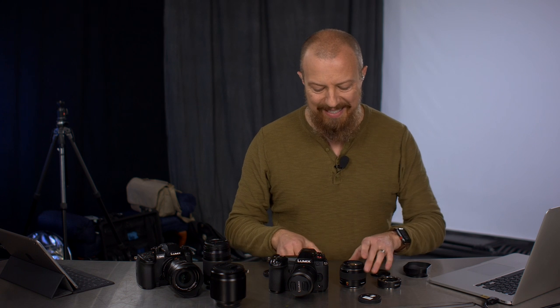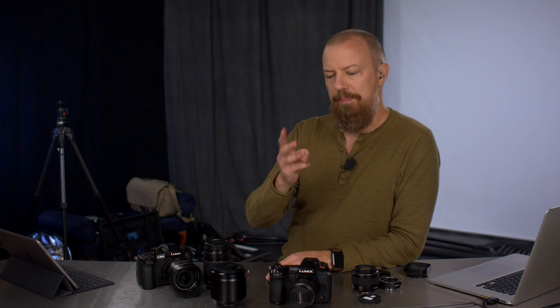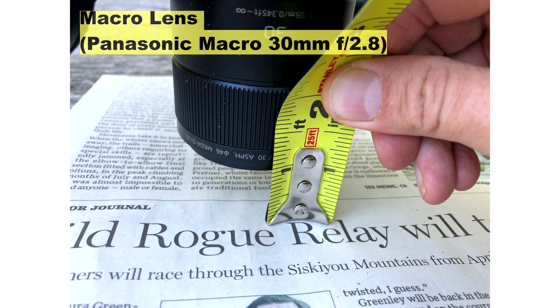Now let's take a look at some quality differences, because this is where it's going to be most important. I was trying to do the three C's — cost, convenience, and quality. We'll start off with quality. So let us start by taking a look at the 30 millimeter macro lens.